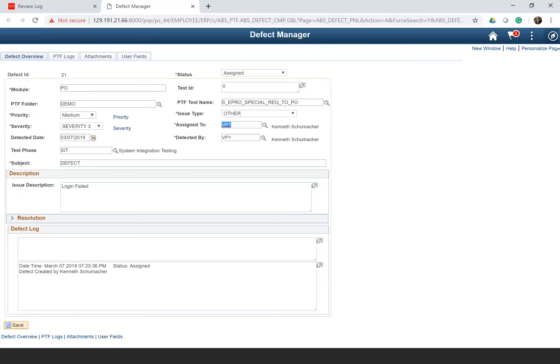All the related fields are here — priority, folder structure, severity, test phase, subject. What is the issue type — configuration, clarification — any test ID, and if you want to map it with any requirement documents, those can be linked here as well.